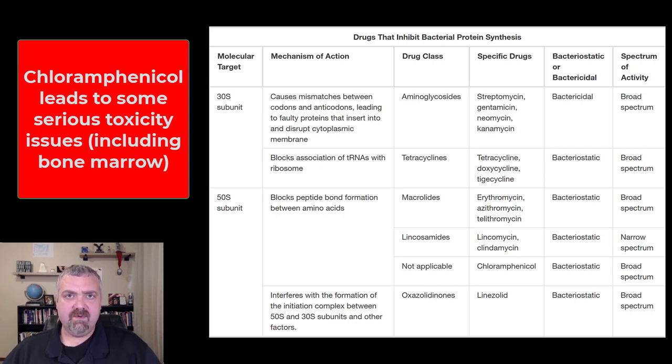There was something called gray baby syndrome that would kill babies, especially premature babies. The drug would build up because the enzymes needed to clear the drug, and the liver's and kidney's ability to eliminate it, were lacking in babies. If chloramphenicol built up in their system, it would basically shut off electron transport, causing all sorts of problems.